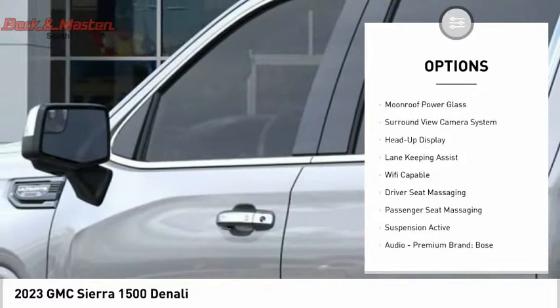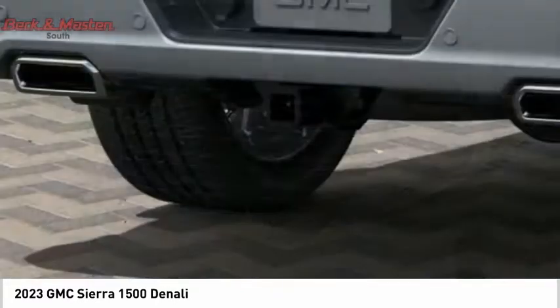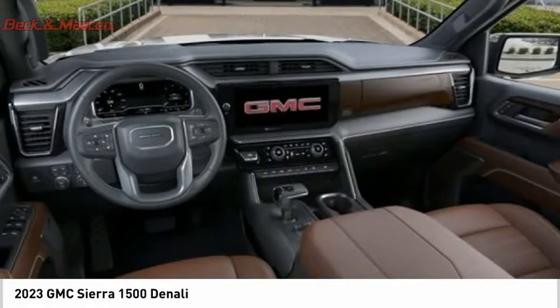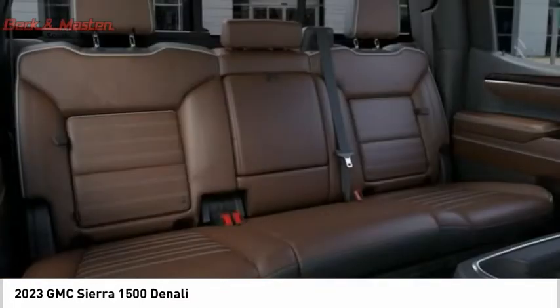Remote engine start, cargo bed light, LED active grill shutters, traction control, stability control, and roll stability control. Take this vehicle for a spin and see why so many shoppers are now proud owners.